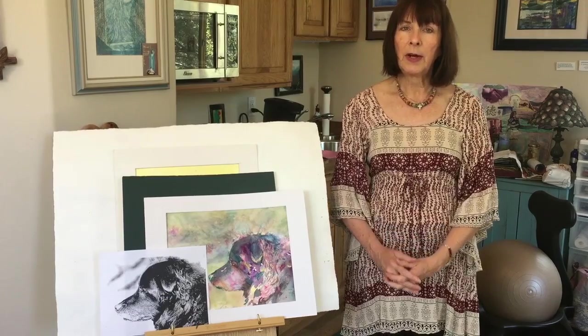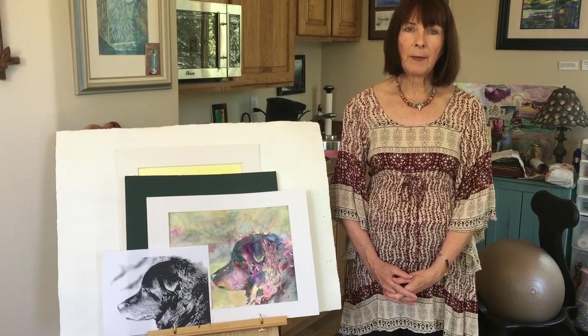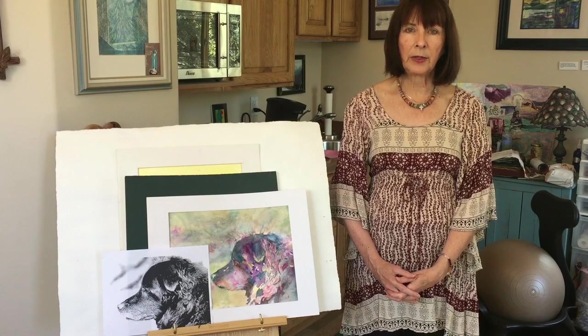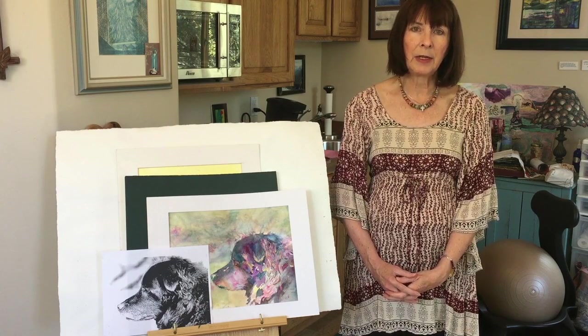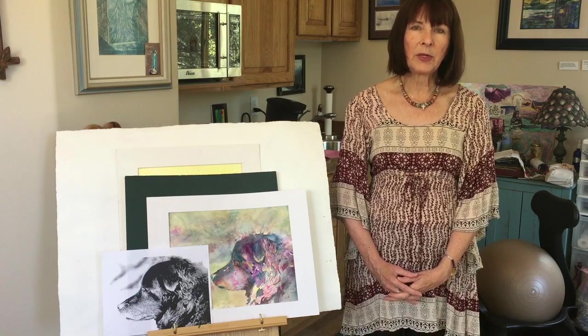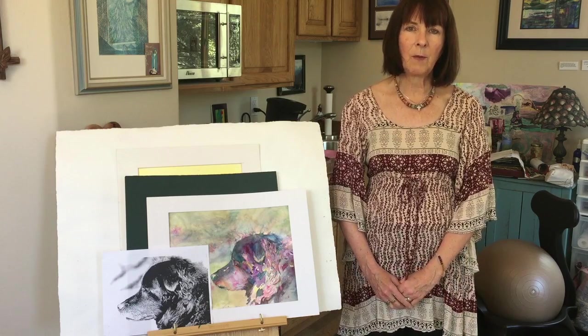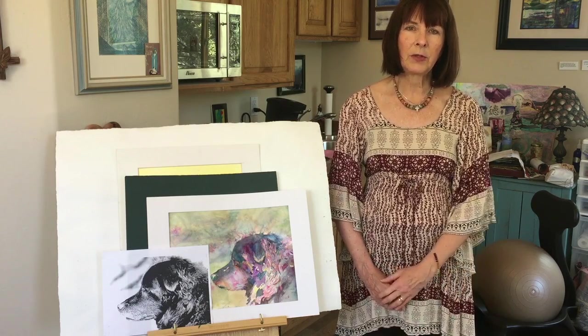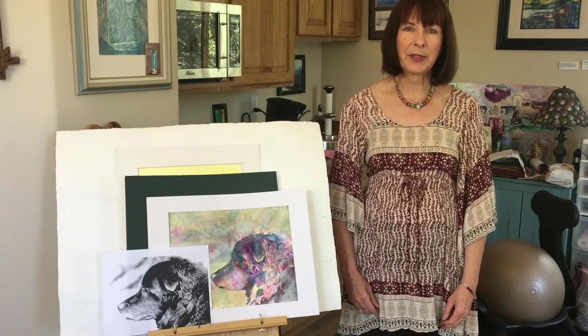I just encourage people to have fun and take workshops at your local community art center. My husband and I have started painting and doing our artwork together, and it's just something that we share and we have joy in. It's not just sitting watching TV — it gives us a spiritual boost. Thanks.